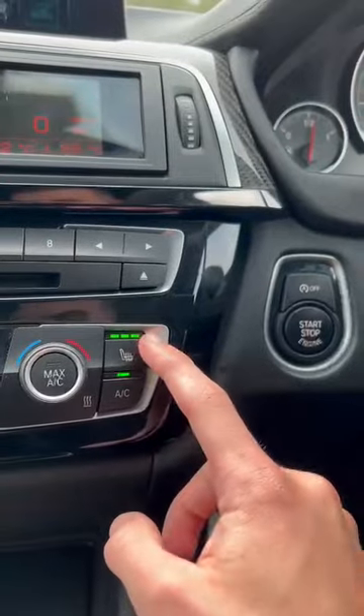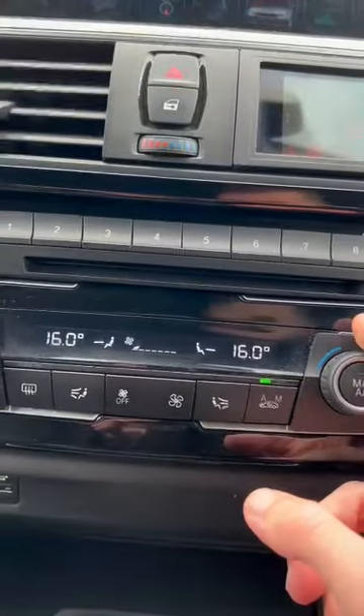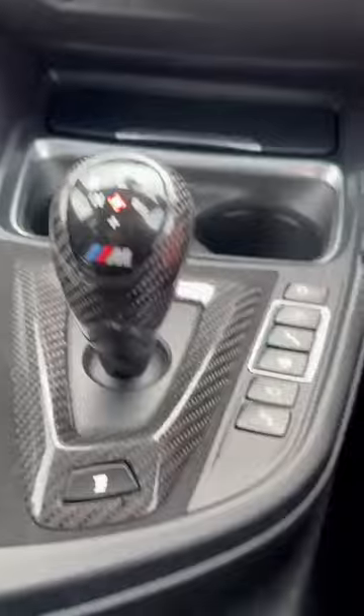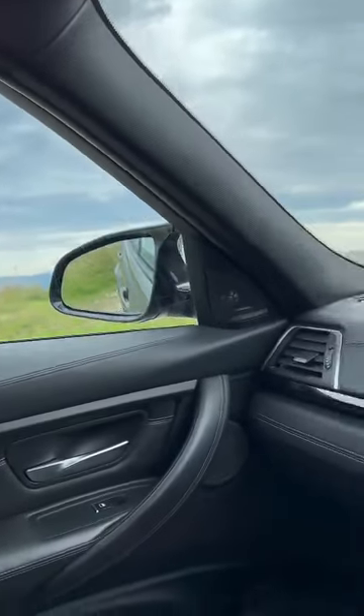Dual zone climate control — obviously heated seats in the front as I said. All set for temperatures. Obviously DCT transmission, got some driving modes there. And then obviously if we just flick it up into reverse, you've got a reversing camera and obviously the passenger mirror pans down as well.